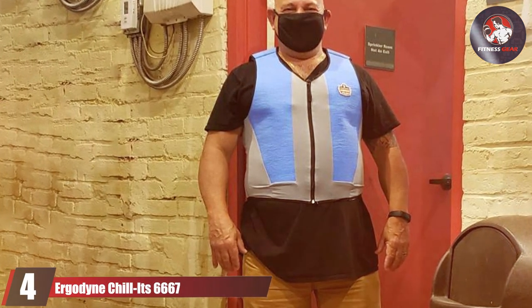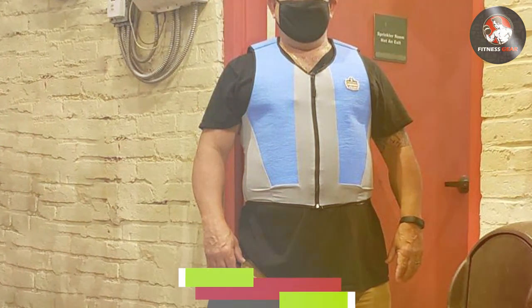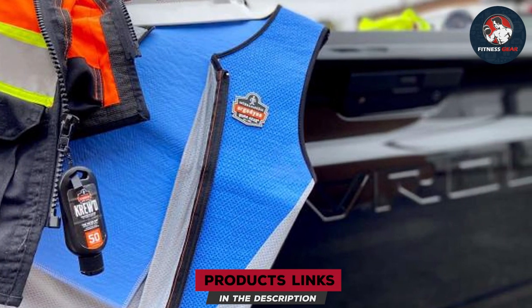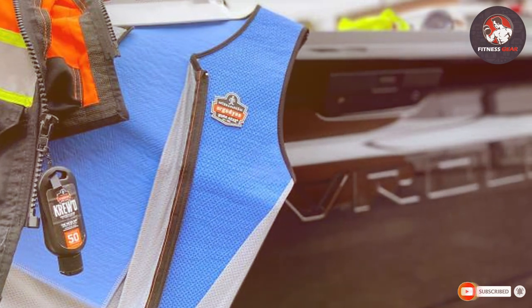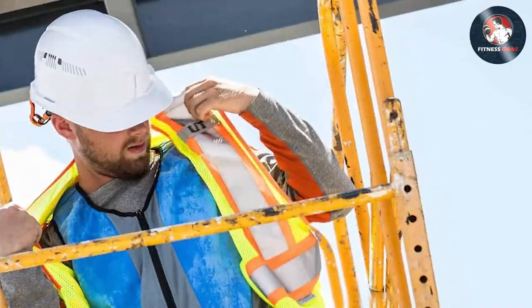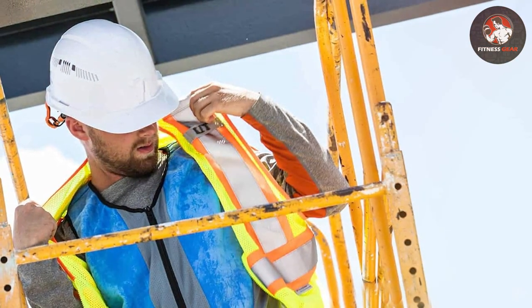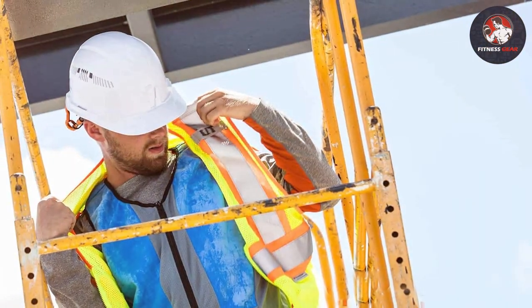At number four we have the Ergodyne Chill-Its 6667. Ergodyne is well known for their quality work gear, and the Chill-Its 6667 is no exception. This cooling vest boasts a lightweight design ensuring that it won't weigh you down during those long work hours. The material is a combination of durable nylon and cotton, which provides a comfortable fit while also ensuring longevity. The design features a v-neck and zipper closure, making it easy to put on and take off.